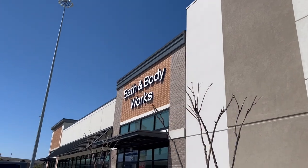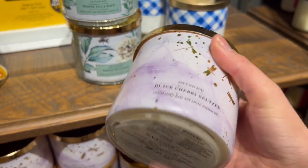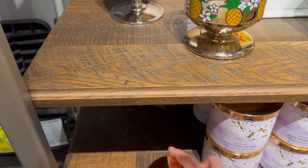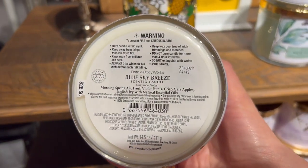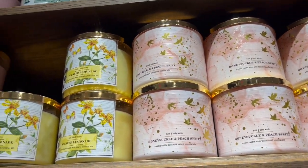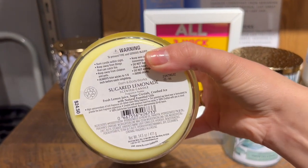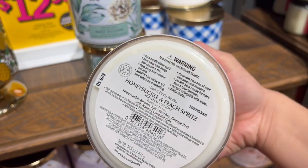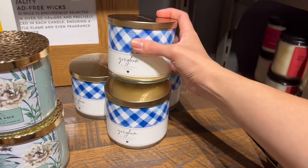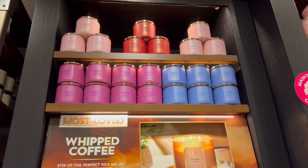We are heading in and first stop is definitely candles for the new sale. We've got Black Cherry Seltzer — these are all $26.50, so a great deal on the new candles. Blue Sky Breeze is kind of a linen-y scent, Morning Spring Air, and then we have Honeysuckle and Peach Spritz. My store did not have Lemon Pound Cake, which I'm so sad about, but they did have Sugar Lemonade. I don't remember seeing the Gingham candle last time — it might be newer, just pulled from the back for the sale.